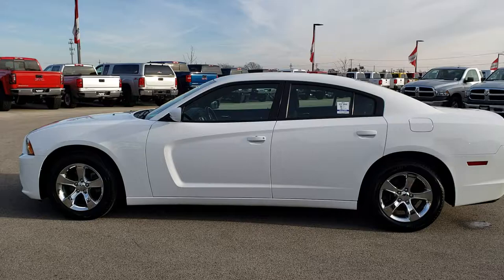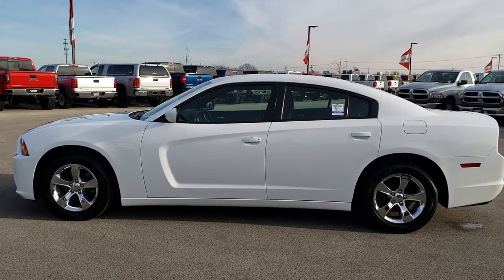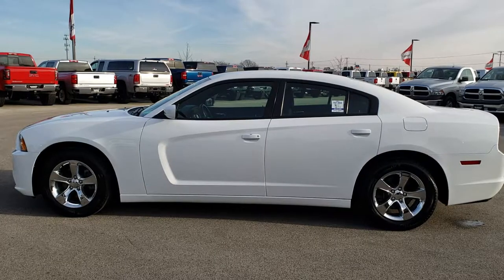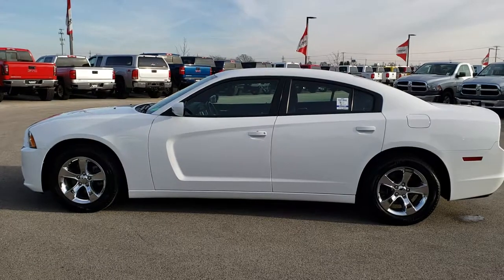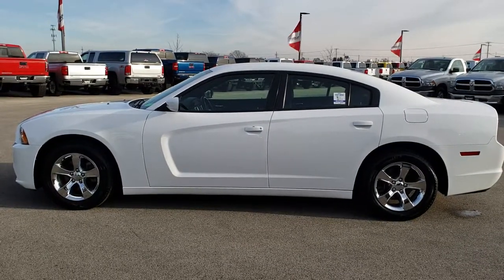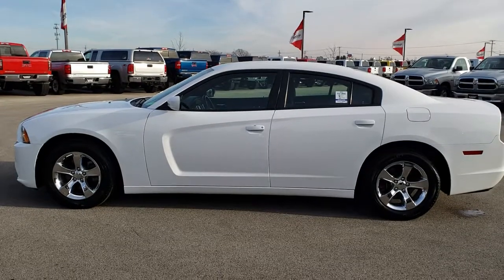Thank you so much for checking out this video and this car. If you want to make it yours, give us a call right now at 920-921-0850 and ask for one of our sales associates standing by to take your call. Once again, that number is 920-921-0850. We look forward to hearing from you. Check out more videos at youtube.com/summitauto — remember to like, subscribe, and share. You'll see a link to subscribe to our YouTube channel on your left, more used inventory videos on your right, and a link to this vehicle on our website at the bottom. Check us out, and we really look forward to helping you with this super clean 2013 Dodge Charger SE. Thanks again.